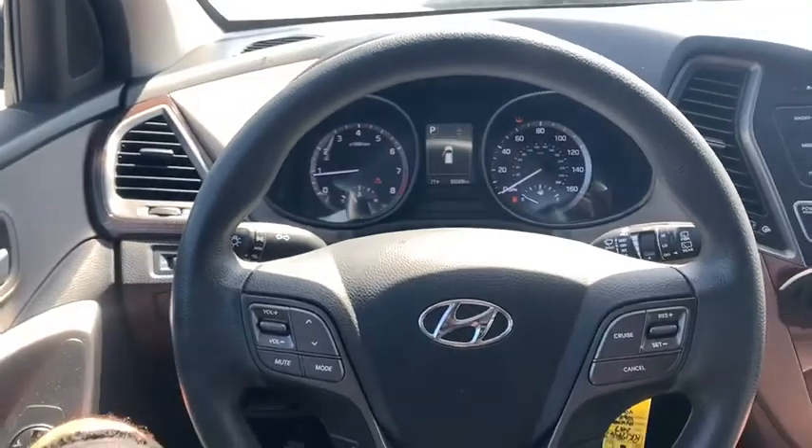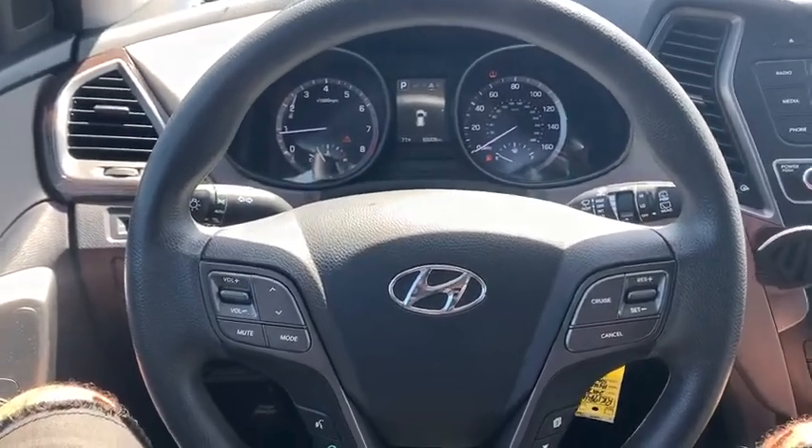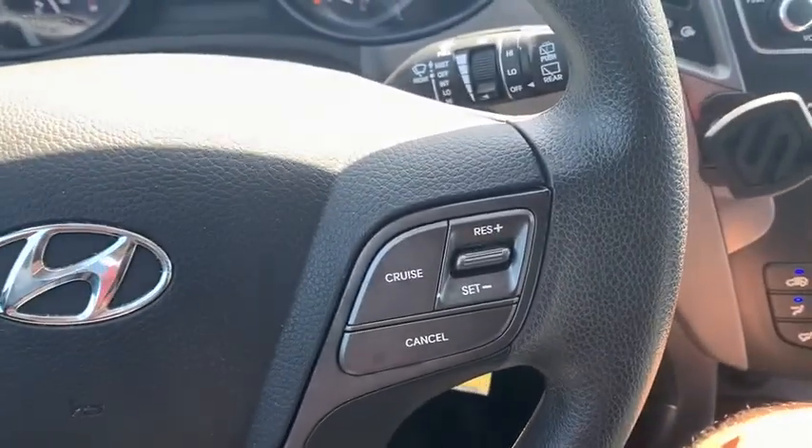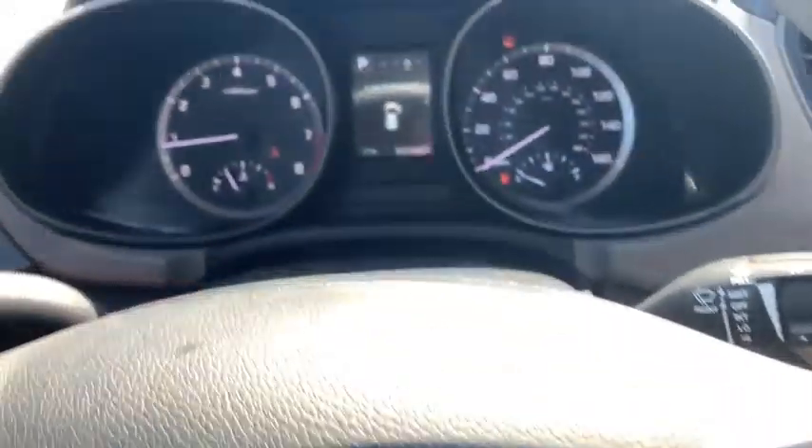Remote keyless entry, panic alarm, brake assist, rear window wiper, driver vanity mirror, front reading lamps, tilt steering wheel. Come see the car for yourself.